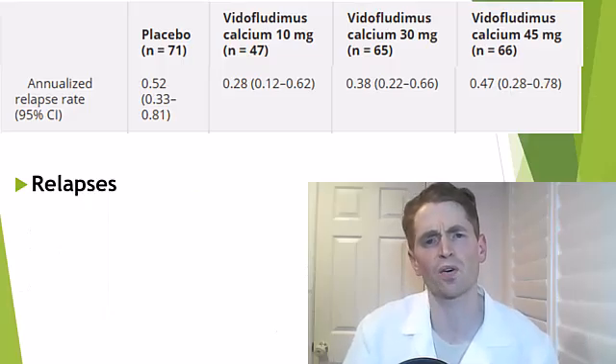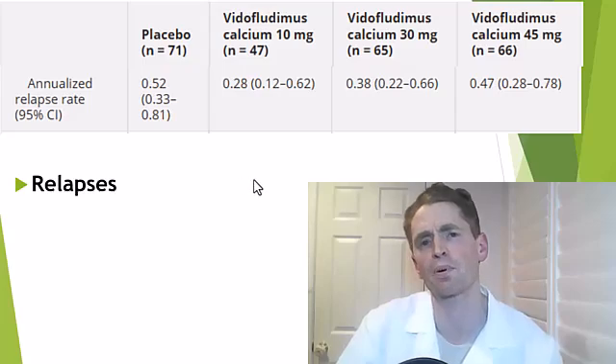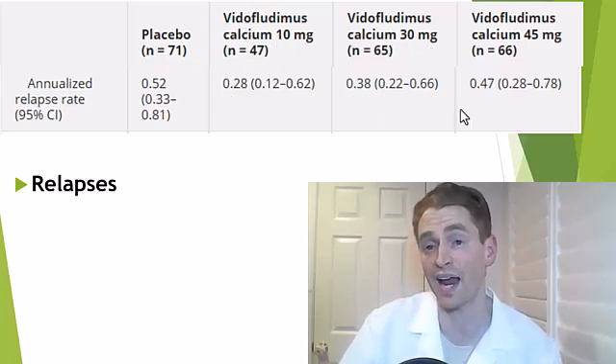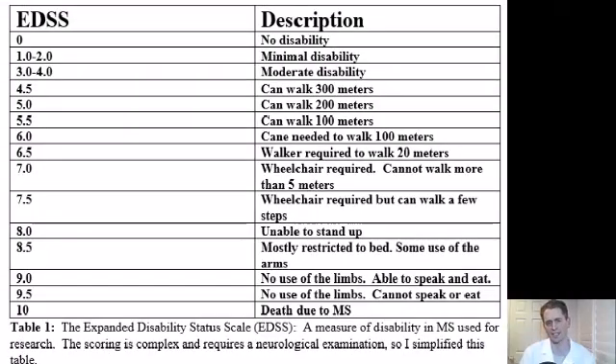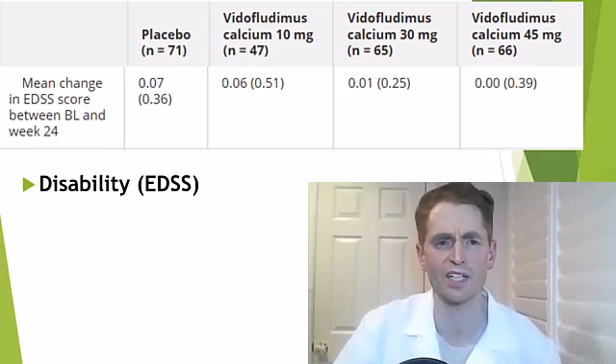In terms of relapses or clinical MS attacks, there were no statistically significant differences between placebo and the three doses of Vitaflutimus, though there were few relapses overall and it was a short trial. The annualized relapse rate for placebo was 0.52; for 10 mg Vitaflutimus, 0.28; for 30 mg, 0.38; and for 45 mg, 0.47. They measured changes in disability with the EDSS scale — the expanded disability status scale, a 0 to 10 scale used in MS research — and there were no statistically significant differences, though essentially most people were stable in the short trial.